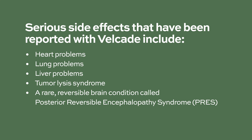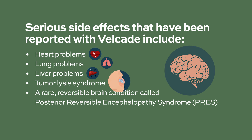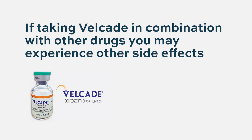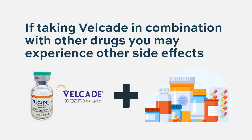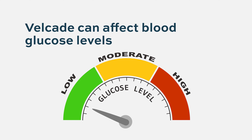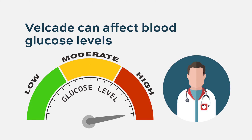Serious side effects reported with Velcade include heart problems, lung problems, liver problems, tumor lysis syndrome, and a rare reversible brain condition called posterior reversible encephalopathy syndrome. Note that if taking Velcade in combination with other antimyeloma agents, you may experience different side effects. Let your doctor know if you are taking medication for diabetes, as Velcade can affect your blood glucose levels. Your doctor may ask you to closely monitor blood glucose levels and may adjust your diabetes medication dose.